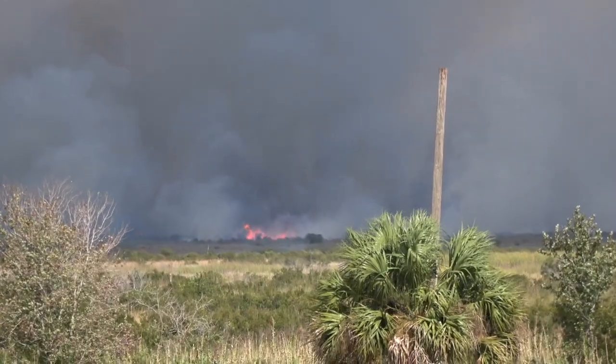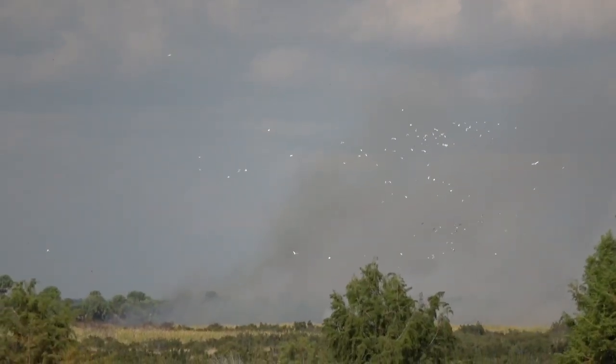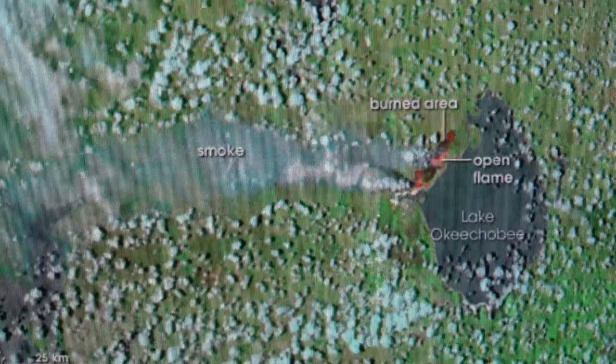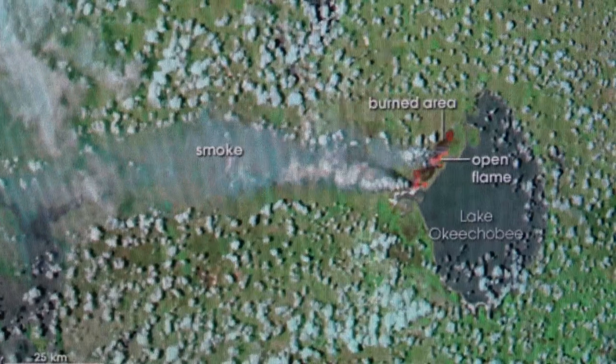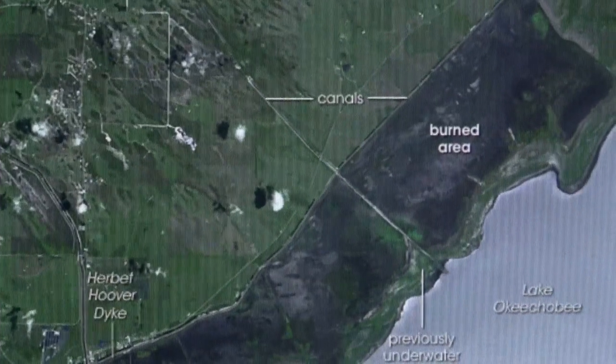In 2007, Mother Nature came to the rescue with a major drought that dropped the lake to its all-time low of just 8.8 feet. Then in May, she sent us a lightning bolt that started a major fire that consumed 10,000 acres of land within the dike, which had been underwater months earlier. The fire could be seen from space and it burned off all the dead vegetation along with all the dried-out muck that had once smothered the bottom. What happened the next year was quite miraculous.